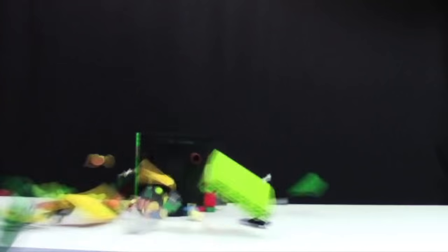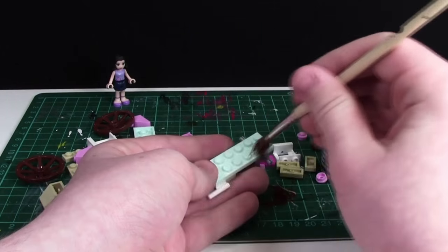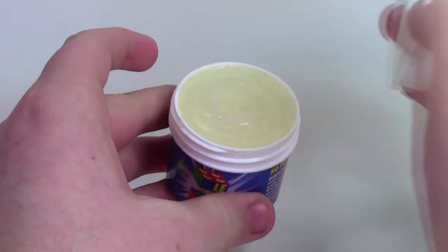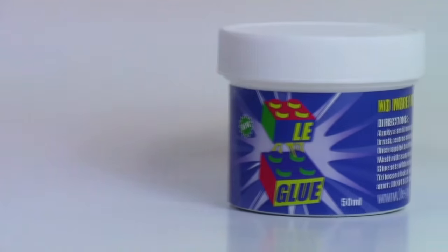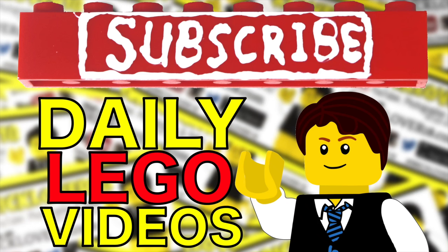Gluing your Lego sets and MOCs protects them from breaking, but it stops you from ever using those parts again. Legglu allows you to glue and unglue your Lego sets so you can keep them safe but use the parts again in the future. Visit the link in the description to learn more and check out Legglu in my Legglu video. Subscribe to BrickLover18 for more daily Lego videos.